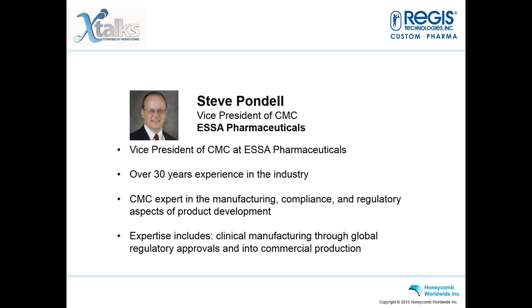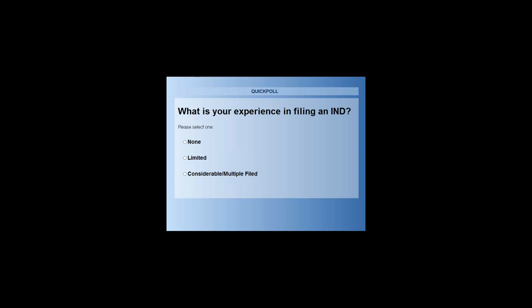Before we begin, we have a quick poll question for the audience. The poll question has been launched on your screen, and the question is: what is your experience in filing an IND?